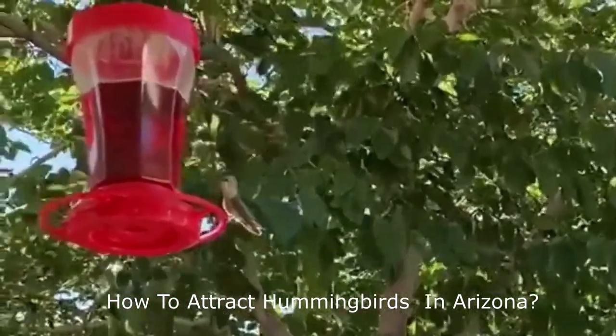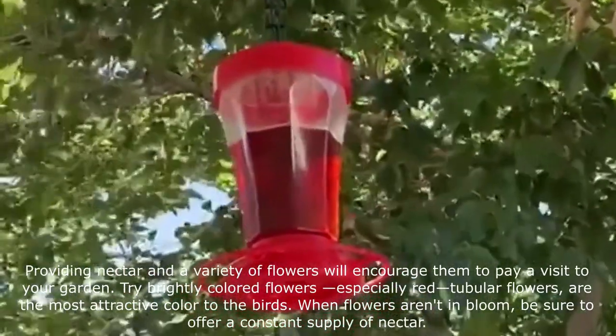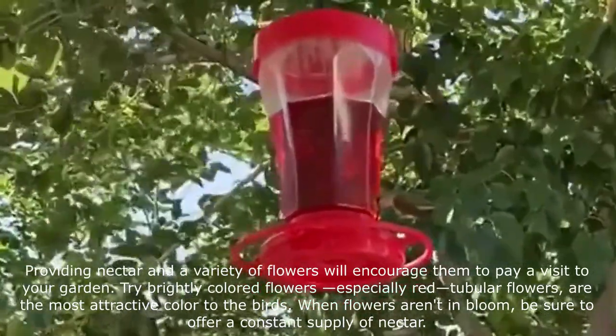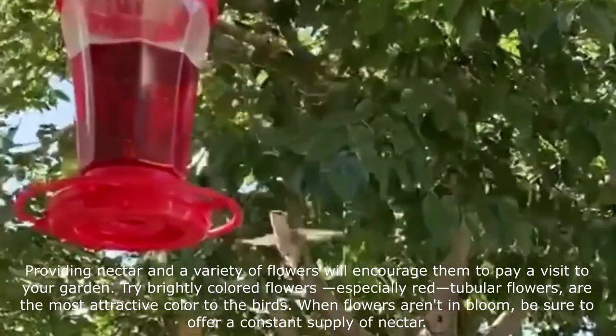Hummingbirds are naturally attracted to the color red, which is the reason why most nectar feeders you see have a red base or top — make sure that yours does too. The quickest and most common way to get hummingbirds to visit your backyard is to hang a quality nectar feeder.